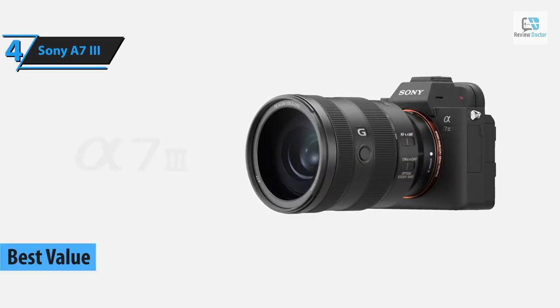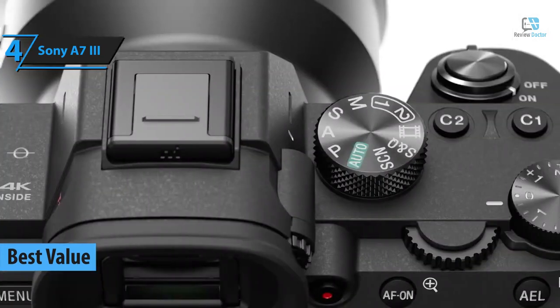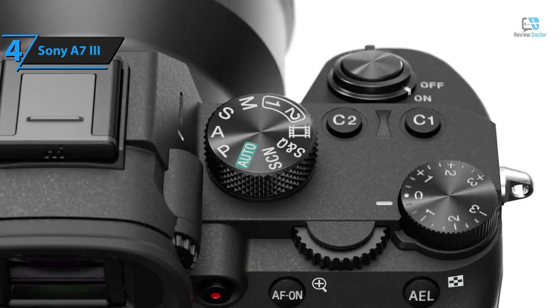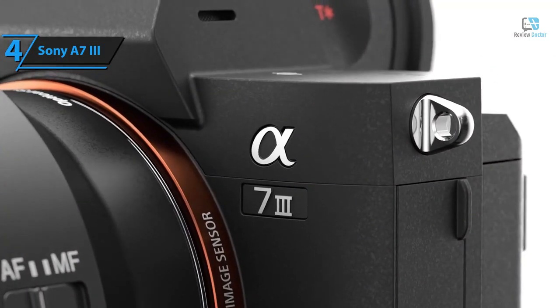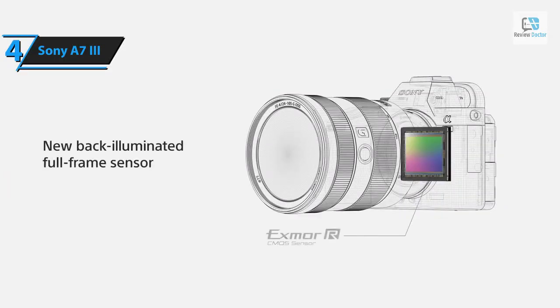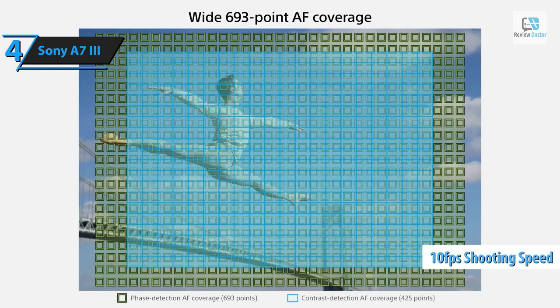Introducing the Sony A7 III, the most cost-effective Sony camera in 2024. The A7 III boasts significant internal upgrades, featuring a sensor with the same resolution but employing BSI design for improved high ISO performance. This model's autofocus system has been dramatically enhanced, boasting broader coverage and a shooting speed of 10 fps, coupled with an extended battery life.